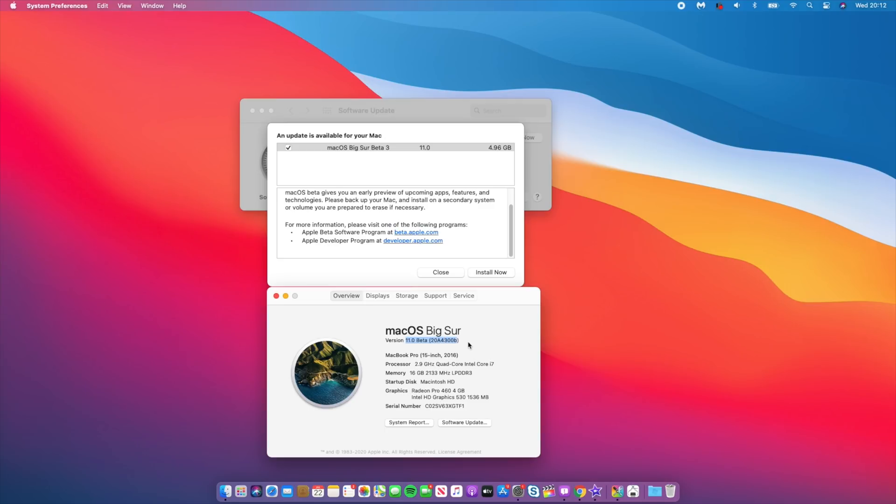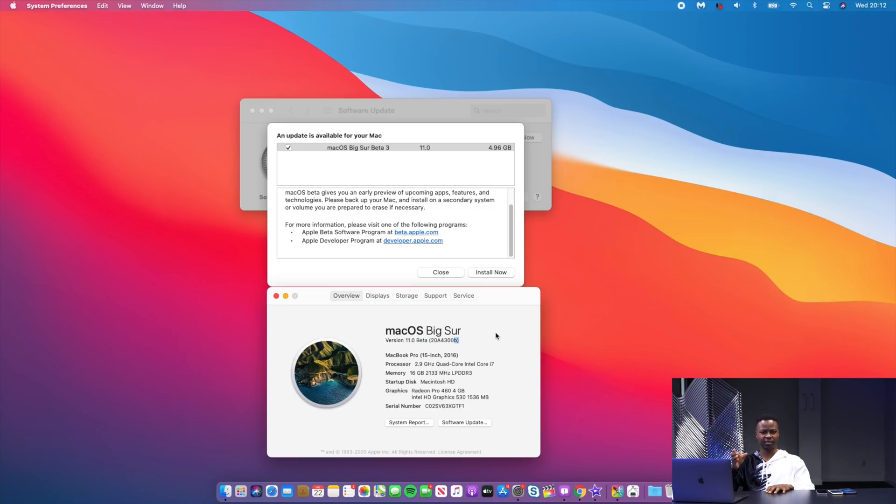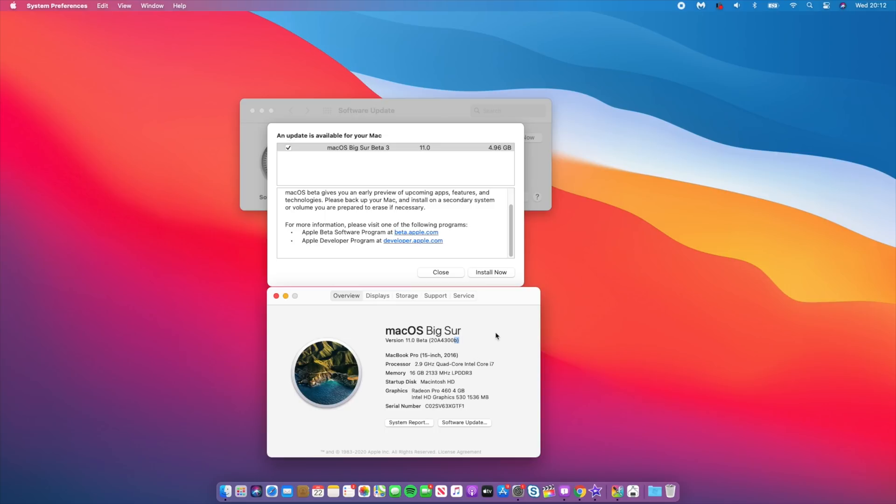Before the update, the build number on beta 2 is 20A4300B — it has a B at the end. This is the second beta of a new software with many changes. Considering all the instabilities I was facing on Catalina, I thought the B suffix meant it was rushed. I expect that build suffix to change with beta 3.